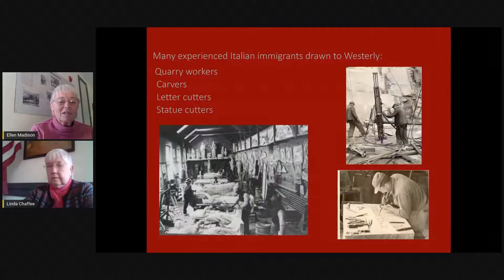We aren't going to give you the full history of the granite industry in Westerly, but rather begin in the 1890s. By that time the granite foundation had been laid and the industry itself involved so many different skilled artisans — quarry workers, carvers, letter cutters, statue cutters, blacksmiths, oxen drivers, and people who made leather aprons. All of these people were contributing to the industry.